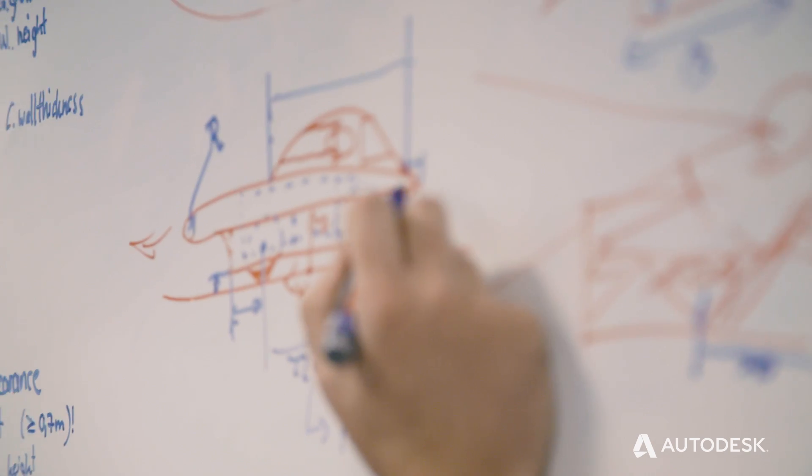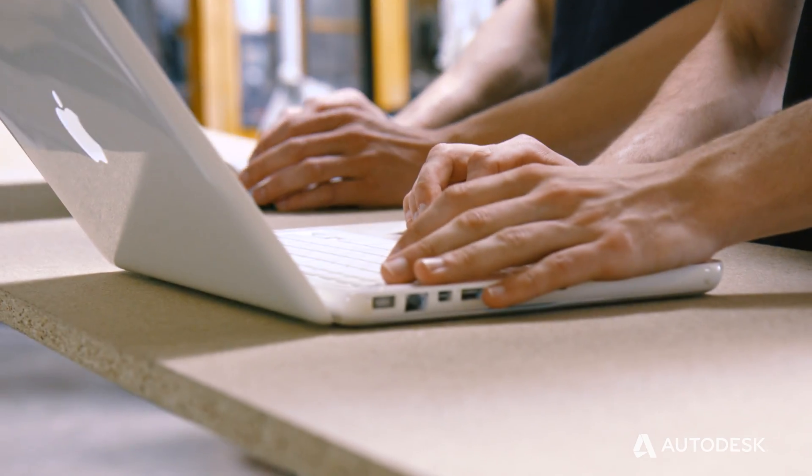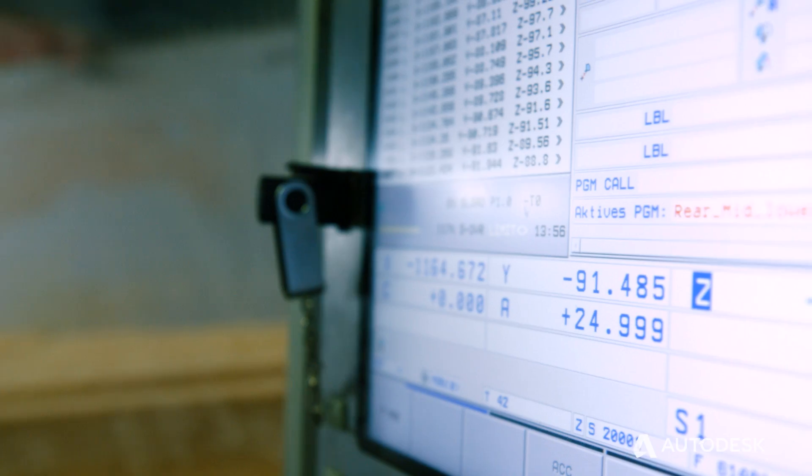Every part of our solar car is designed in Fusion. You can design your parts, you can simulate your parts, and you can even render your parts. So we can use this program for many of our working steps.